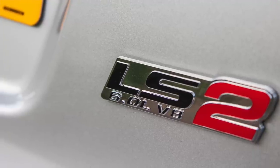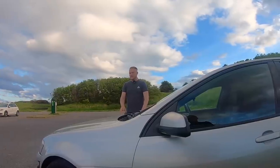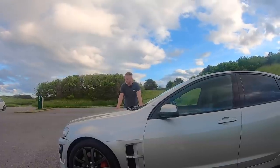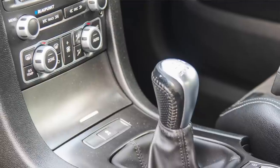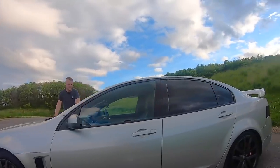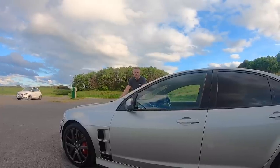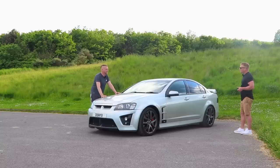You know these track days where you pay to drive the Ferraris and everything? Well about five years ago I took my dad on one, we'd done the driving about in Ferraris, Lambos and that. So what is it? It's a Vauxhall VXR8 — it pains us to say — but in Australia this is a HSV Commodore, a Holden Commodore HSV Club Sport.